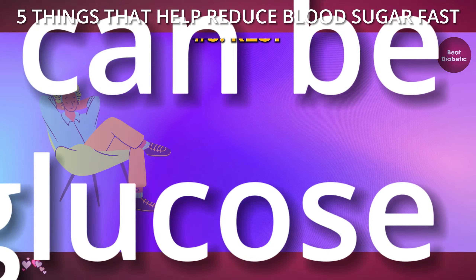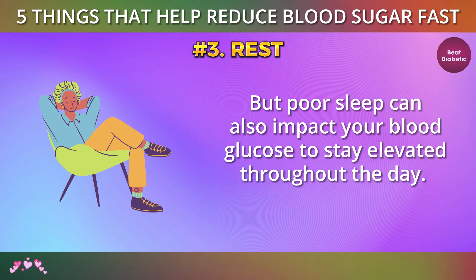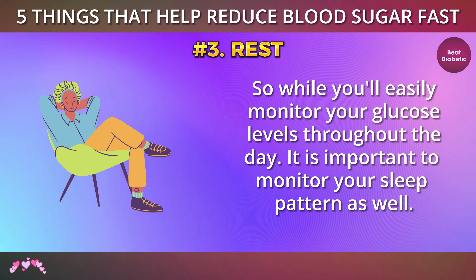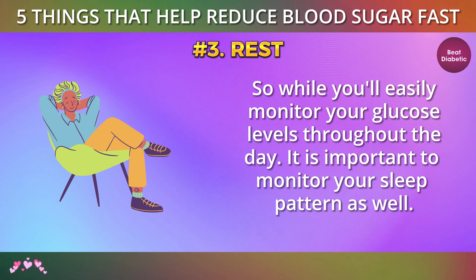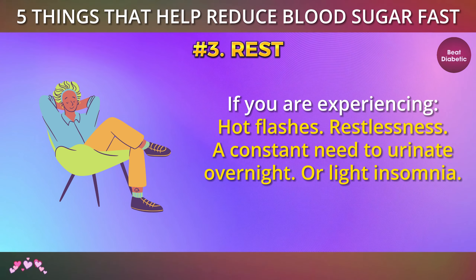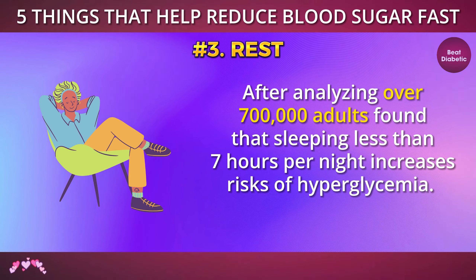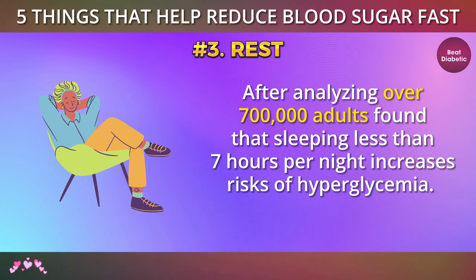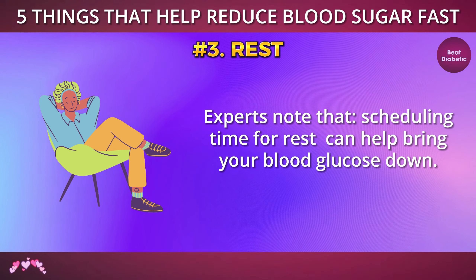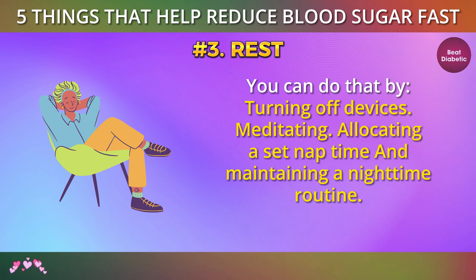Number 3: Rest. When it comes to diabetes, sleeping can be tricky. High blood glucose can affect your sleep, but poor sleep can also impact your blood glucose, causing it to stay elevated throughout the day. So while you'll monitor your glucose levels throughout the day, it is important to monitor your sleep pattern as well. If you are experiencing hot flashes, restlessness, a constant need to urinate overnight, or light insomnia, it can prevent you from getting the rest your body needs. After analyzing over 700,000 adults, researchers found that sleeping less than 7 hours per night increases the risk of hyperglycemia. Experts note that scheduling time for rest can help bring your blood glucose down. You can do that by turning off devices, meditating, allocating a set nap time, and maintaining a nighttime routine.